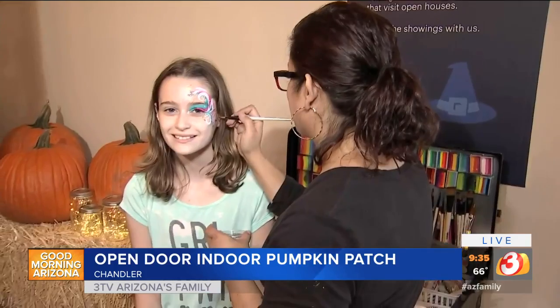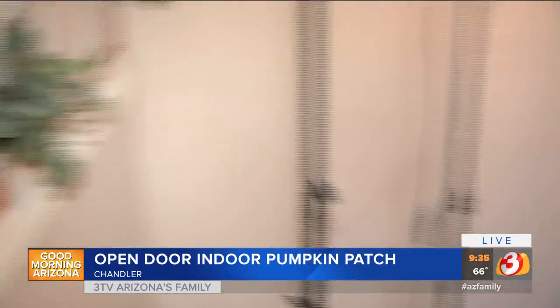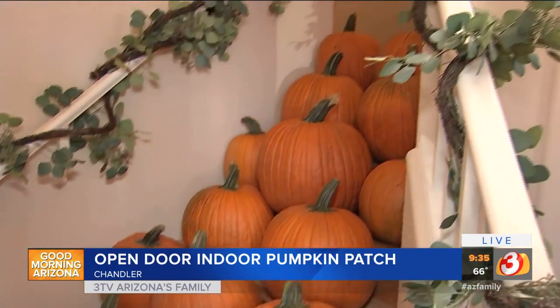Tell us what Open Door is — give me a little more of an idea of exactly what I can expect. Well, we make home buying and selling easy. When you're thinking about selling your home, you can go to opendoor.com, tell us about the features and conditions of your home, and then in less than 48 hours we're going to give you a competitive cash offer.